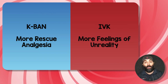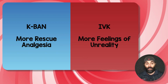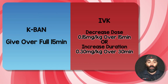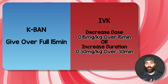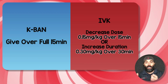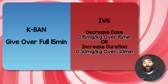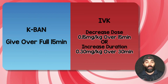The IV ketamine group, although they didn't require as much rescue analgesia, had more feelings of unreality and sedation compared to the nebulized group. For the nebulized group, the fix is simple: just give the full 15 minutes — don't do 5, 8, or 10 minutes. For the IV ketamine group, you can either decrease the dose to 0.15 mg/kg over 15 minutes, or increase the infusion duration — give the 0.3 mg/kg over 30 minutes — to reduce those feelings of unreality.